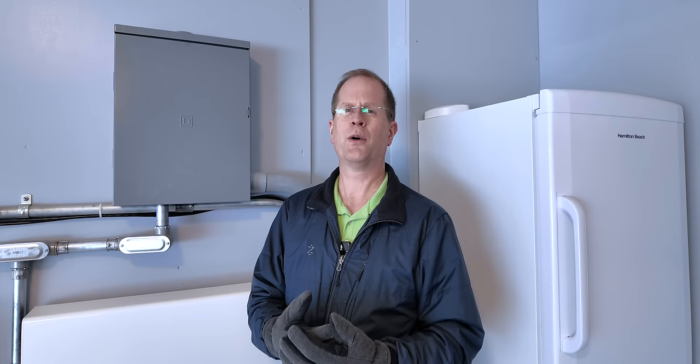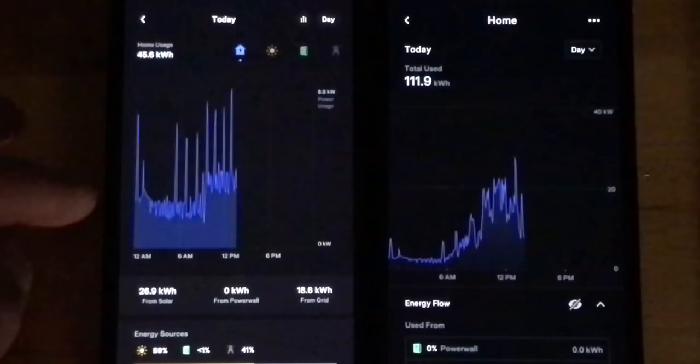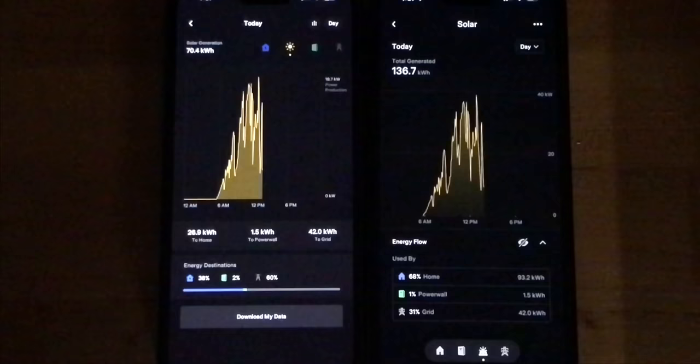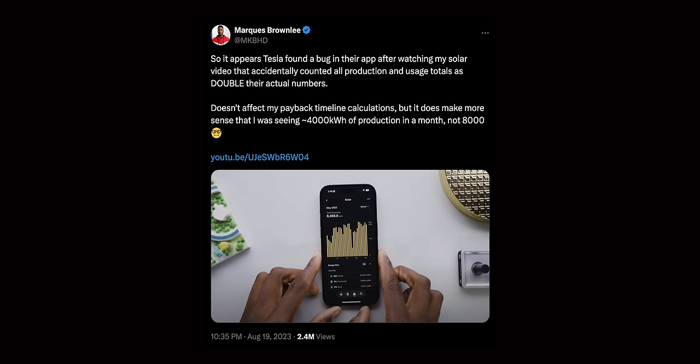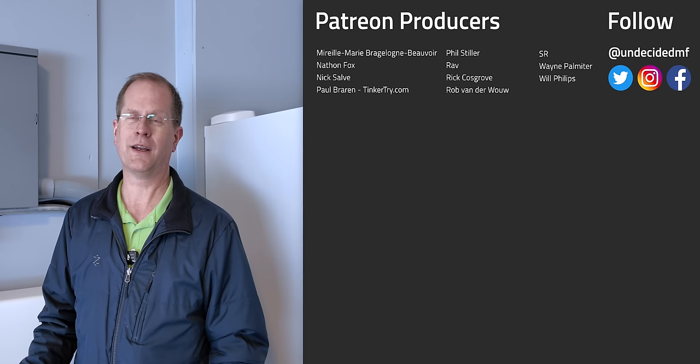Paul reported it to Tesla and tweeted a video about it showing the problem — it was doubling the values and showing as if he produced twice as much as he actually did. His source of truth was the Span Smart Panel, which was also monitoring. He recorded a concise clip for a developer to look at, showing the data was wrong for the last week or two. A Tesla engineer reached out via Twitter DM and fixed it within days. A month later, Marques Brownlee's video came out with the same problem. Paul made a comment under the video, reported it, and noted that millions of people had already seen it in the first 12 hours. They fixed his too. That's what you want — an engineer at a company you've put a lot of money into who really cares.